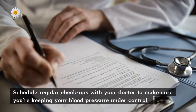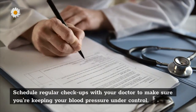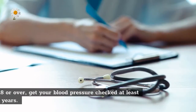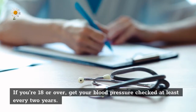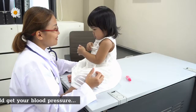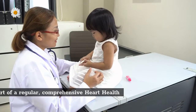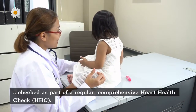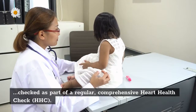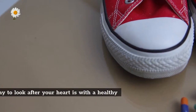Schedule regular checkups with your doctor to make sure you're keeping your blood pressure under control. If you're 18 or over, get your blood pressure checked at least every two years. If you are 45 and over, you should get your blood pressure checked as part of a regular comprehensive heart health check (HHC).